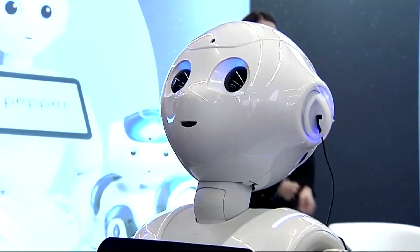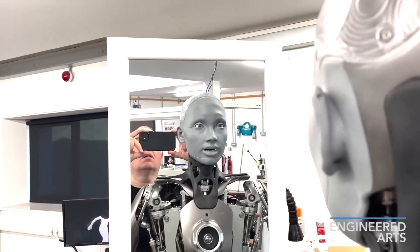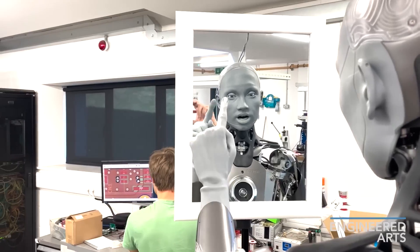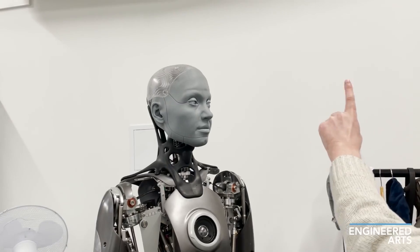But Pepper is not designed for physical tasks. Ameca is a very expressive humanoid robot that can make realistic facial expressions. It is also very dexterous and can manipulate objects with precision. Ameca is also under development and is not yet commercially available.